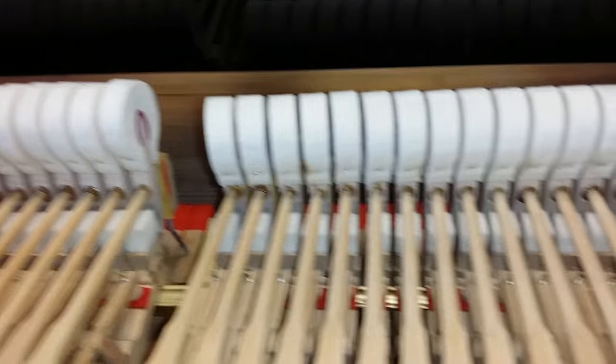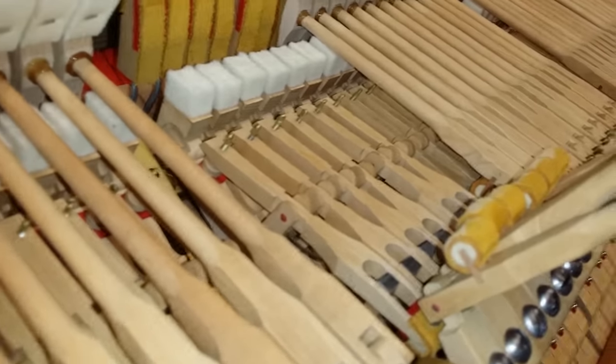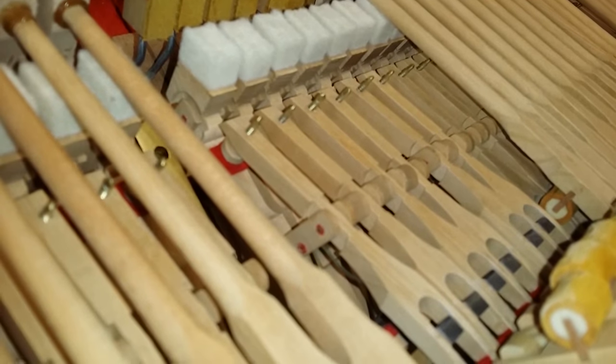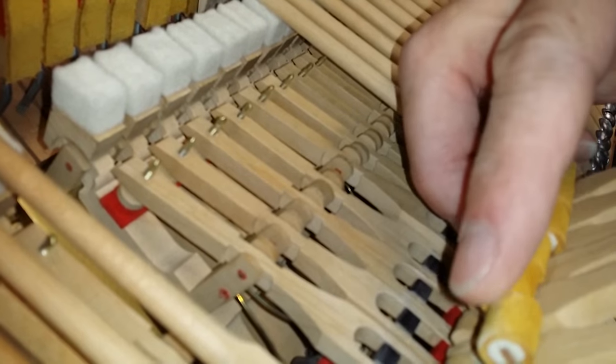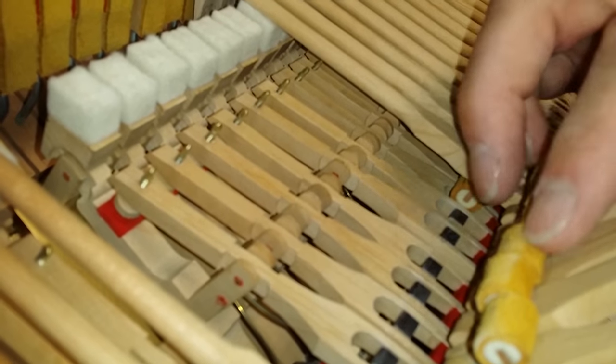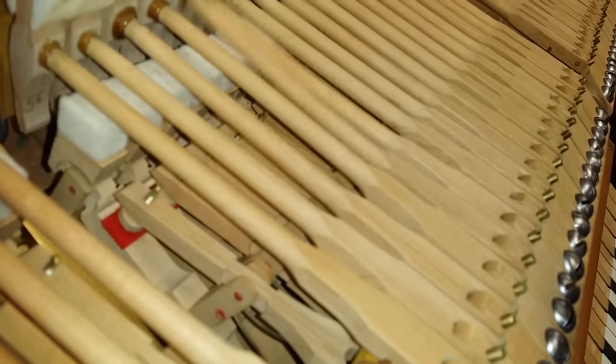This Model S has got new Steinway hammers fitted, and if you look at the underside of the action we've got new rollers and felts throughout. One sign of the quality of this restoration is that the rollers have been chalked — you can see chalk on there as extra lubricant, along with graphite lubricant, which makes the action as smooth as possible.